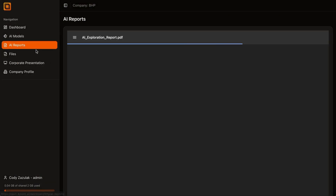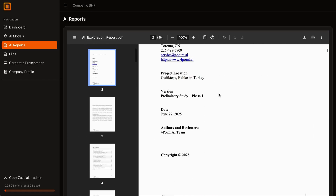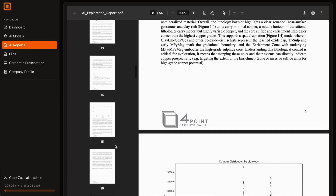Every prediction comes with confidence intervals and feature importance, showing exactly which inputs are driving the results. That level of transparency is what builds trust.